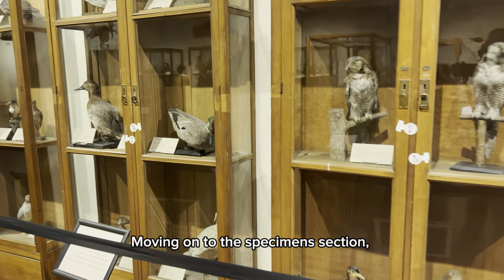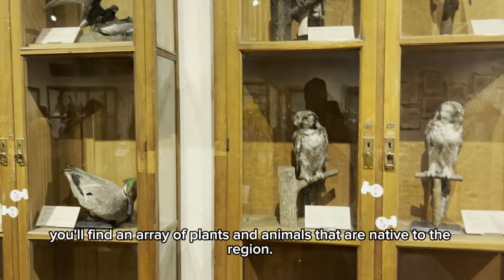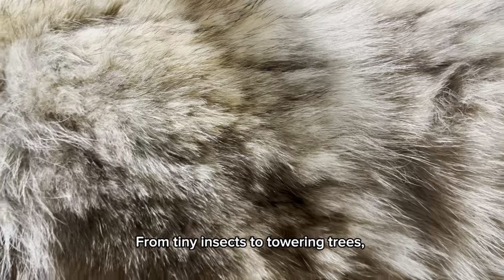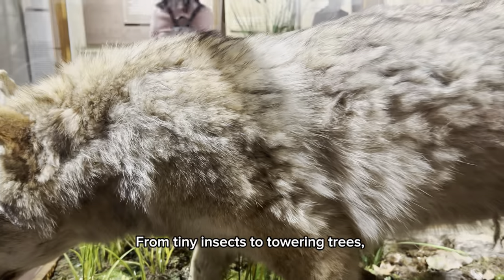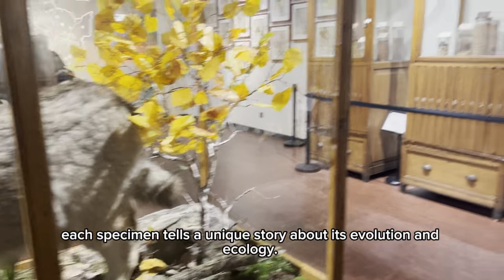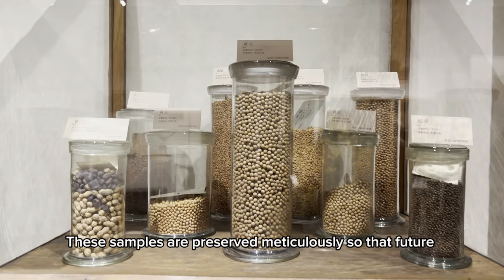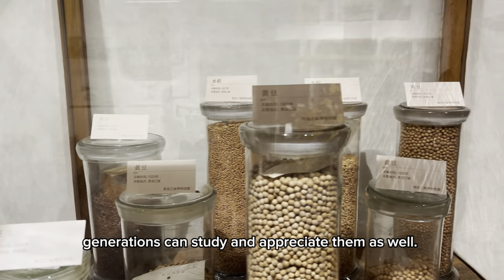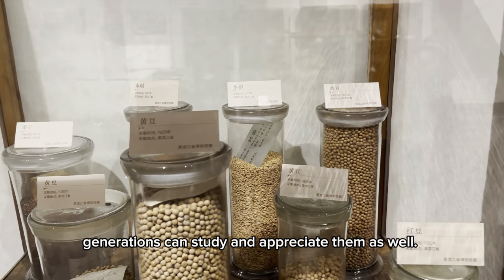It's fascinating to see how these ancient organisms evolved and adapted over time. Moving on to the specimens section, you'll find an array of plants and animals that are native to the region, from tiny insects to towering trees. Each specimen tells a unique story about its evolution and ecology. These samples are preserved meticulously so that future generations can study and appreciate them as well.